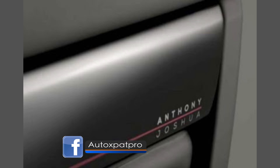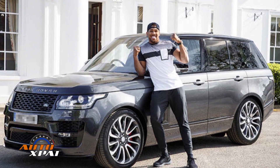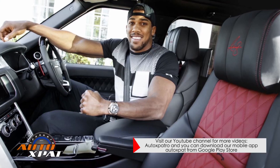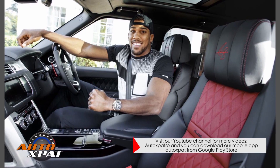It has a 5.0 litre supercharged V8. The standard cost is £133,680, although his easily surpasses £150,000. It features a sports equipment storage unit in the boot to keep his boxing belt, has a signature in it, and even the paint is a one-off called World Champion Graphite.